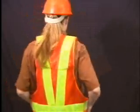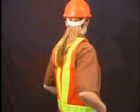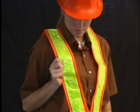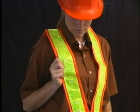LEDtronix VestLed Flashing Safety Vest reduces personal risks in hazardous low-light environments. It continuously emits bright flashing lights that can be seen up to half a mile away, depending on weather conditions and line of sight.